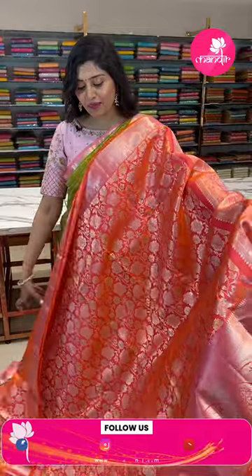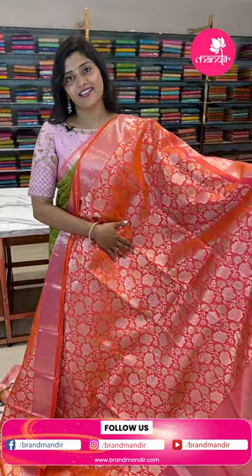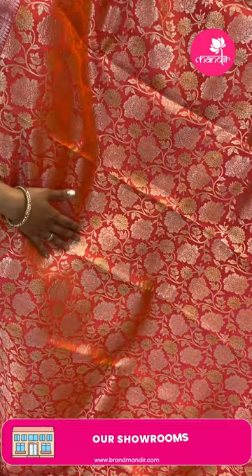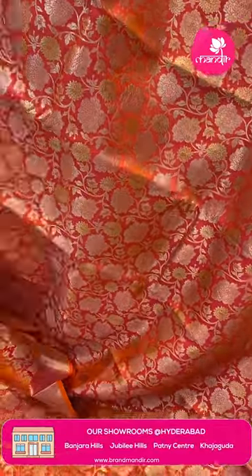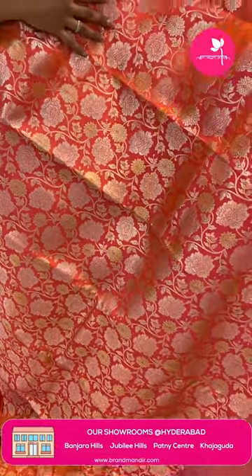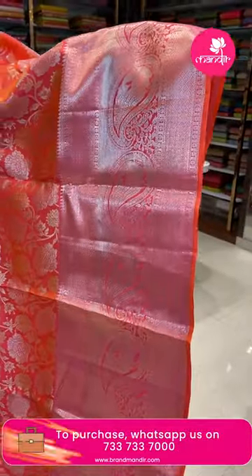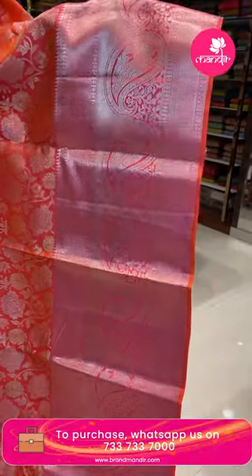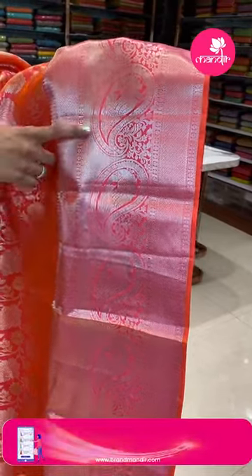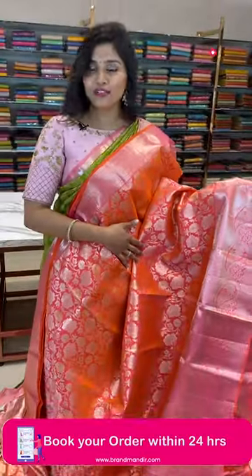Now for the pricing details. This peachy pink color saree is an all-over manam Kanchi pattu saree. These are very, very grand sarees. You can see the floral jals completely in golden, and the beautiful pink color borders all over with silver.